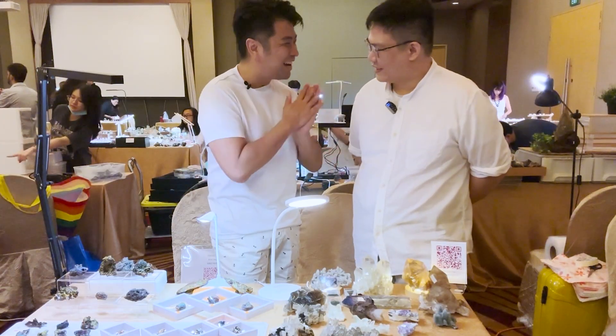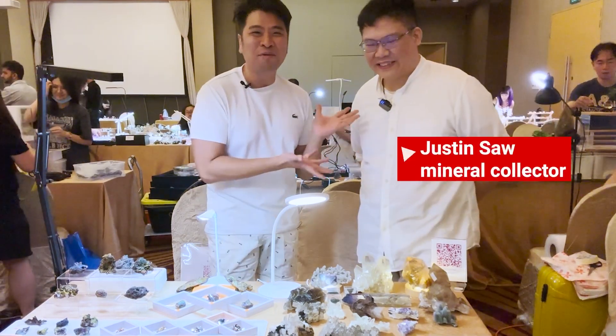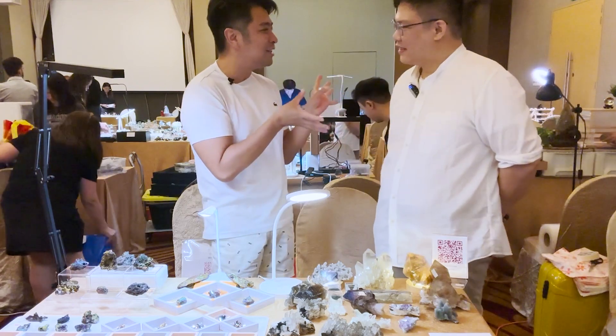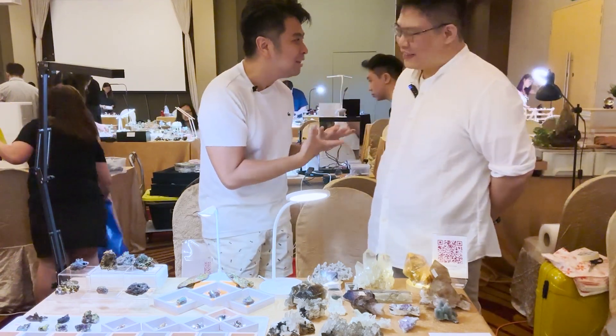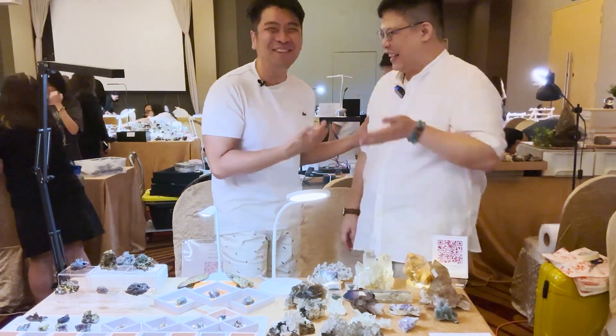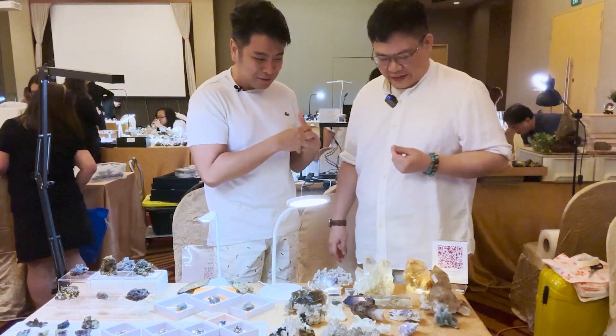Here's my friend Justin — hi Justin! Justin is the one who invited me to this mineral show. I understand you've been collecting since you were 13? Yes, 13. And now you're 41. Tell me how you got into this hobby.